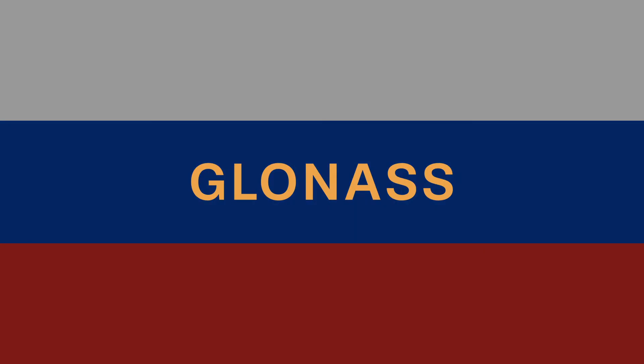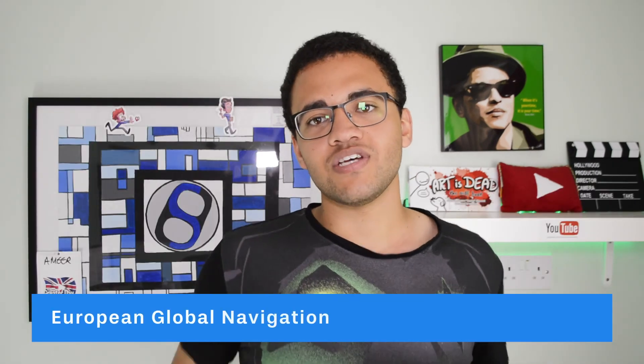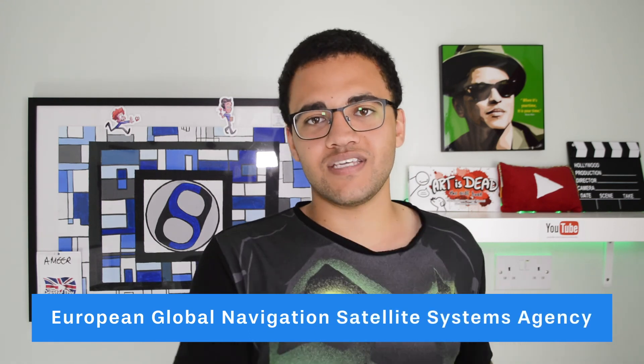And it's not just the US that's getting in on the action — some other countries have their own satellite systems too. Russia has the GLONASS system and China has the Beidou system. And then there's the European Global Navigation Satellite Systems Agency, and they have the Galileo system.